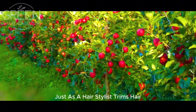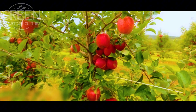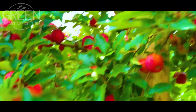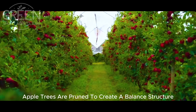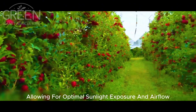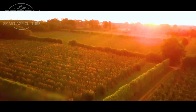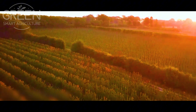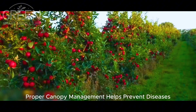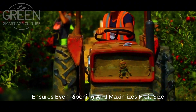Just as a hairstylist trims hair to maintain a flawless look, apple trees are pruned to create a balanced structure, allowing for optimal sunlight exposure and airflow. Proper canopy management helps prevent diseases, ensures even ripening, and maximizes fruit size.